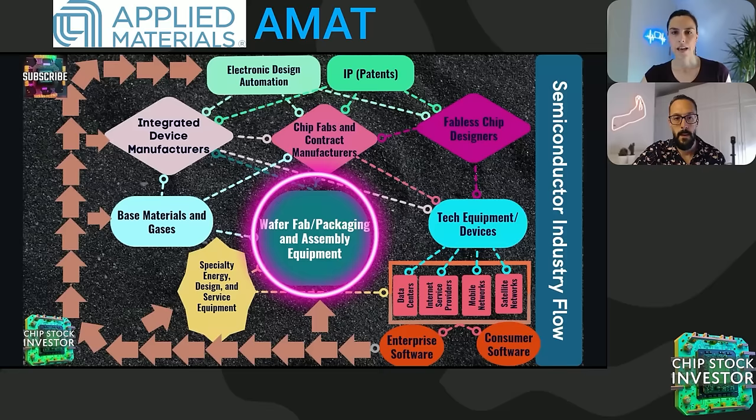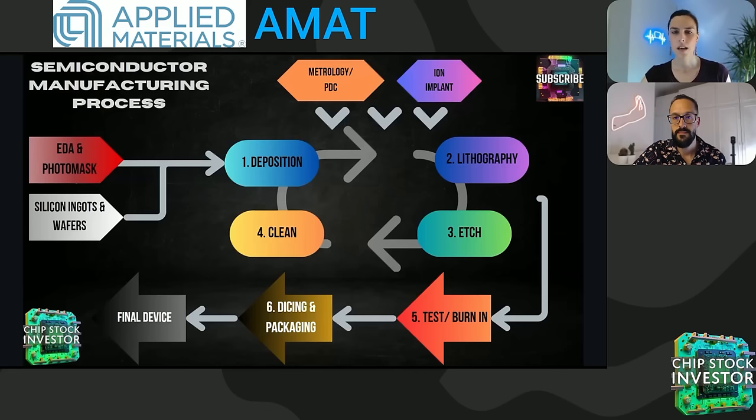Our industry flow chart shows exactly where wafer fab and packaging and assembly equipment all fit into the semiconductor industry — very centrally located. It's a very important choke point in the industry. No matter the chip making process step or chip type, there's a high likelihood that Applied Materials has a piece of equipment addressing some part of the engineering, physics, or chemistry problem.